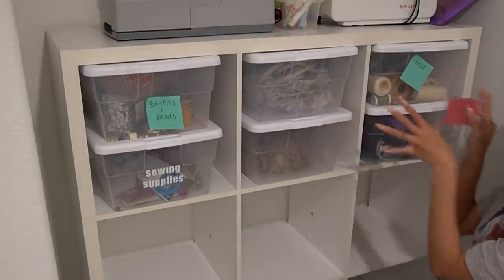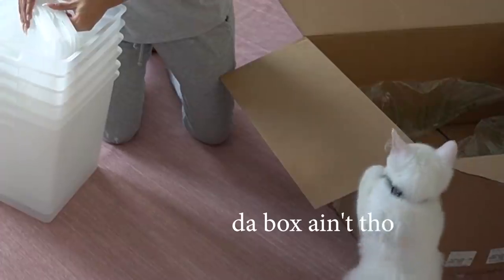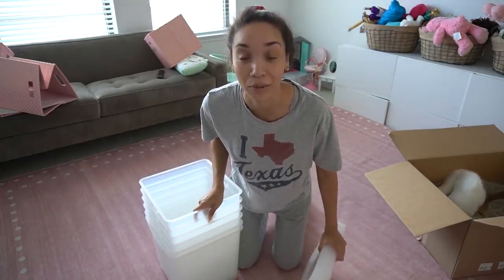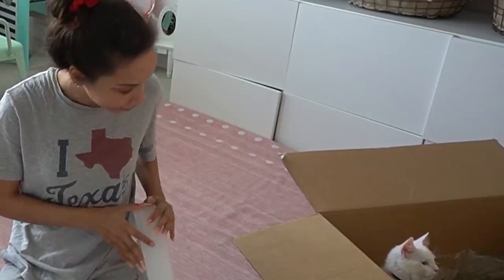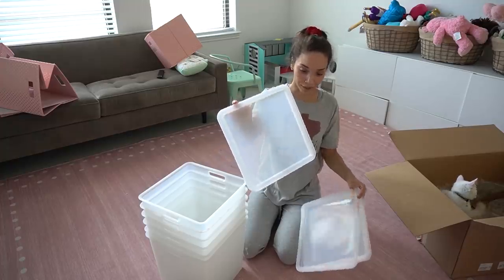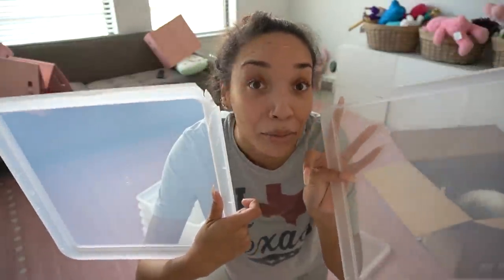I got six of these smaller bins for smaller items — two fit in each cubby, so that's three cubbies. For the bottom six cubbies I was planning on putting larger items into larger clear bins, so I ordered these bins from Target. They came pretty quickly, but when I opened the box, literally all the bins were broken. They're all broken! I have the worst luck ordering stuff online — 90% of everything I order comes damaged, broken, or wrong. I have to do so many returns. This is so poorly packaged. Now we have to send these back and try again.